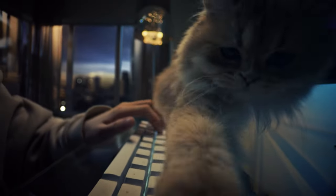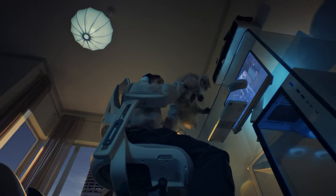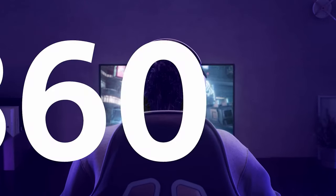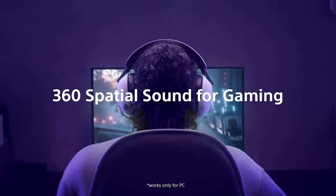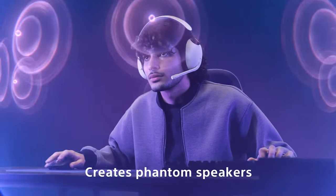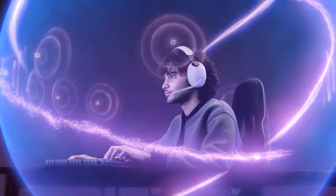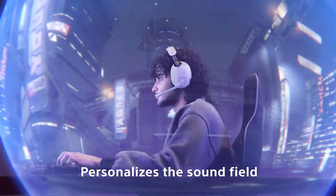Multiplayer gamers, fear not. The boom mic on these headphones may have a touch of distortion, but it still gets the job done. It's great at filtering out background noise, so your teammates will hear you loud and clear no matter how chaotic the environment gets. So gear up with the Sony InZone H9 wireless and get ready to dominate the gaming world in style.